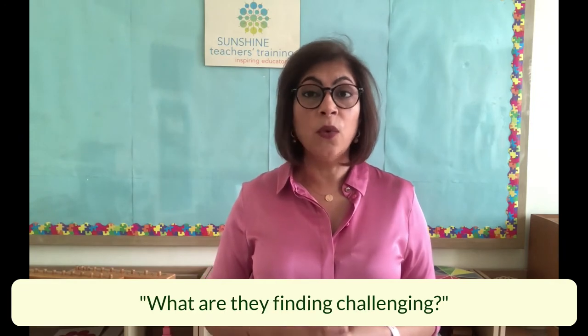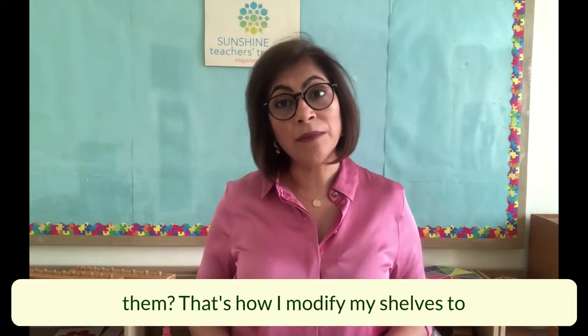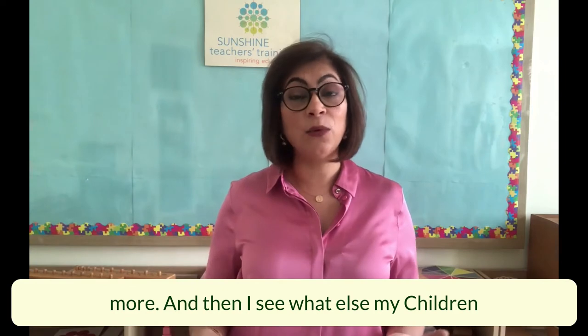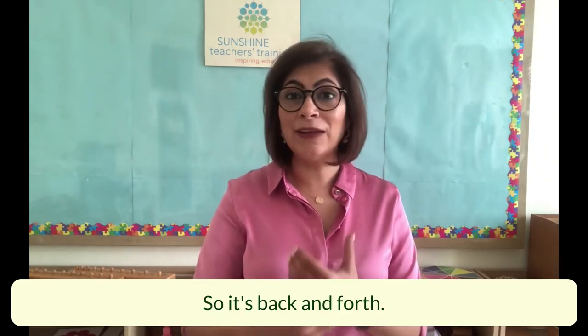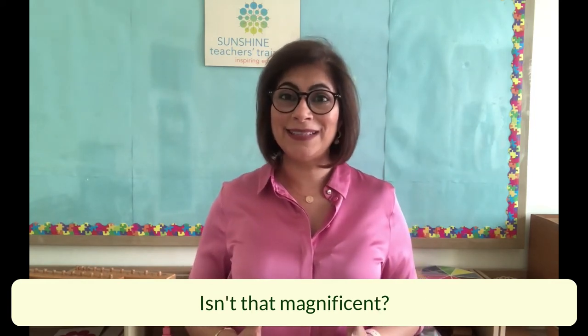For me as a teacher or even as a parent, I'm doing a lot of observation. I'm trying to figure out what does my child have an interest in, what are they finding challenging, what do they need more help in — and those are the activities that I provide for them. That's how I modify my shelves to provide for their needs. Then I sit back, observe some more, see what else my children are showing me, and modify my shelves again. So it's back and forth — observing, modifying, and providing for the needs of each and every individual child.